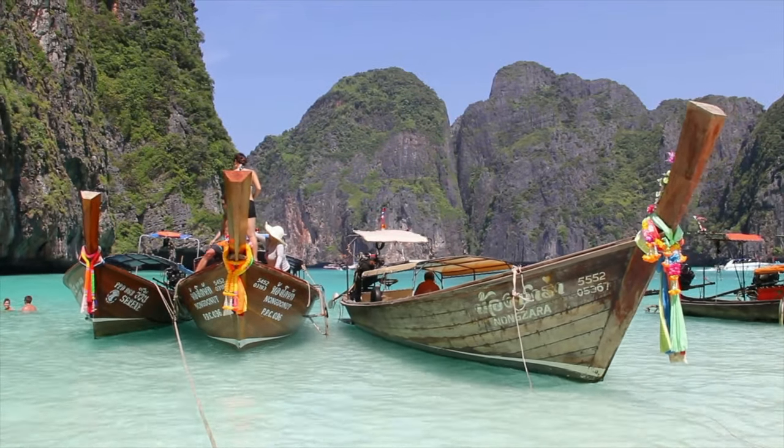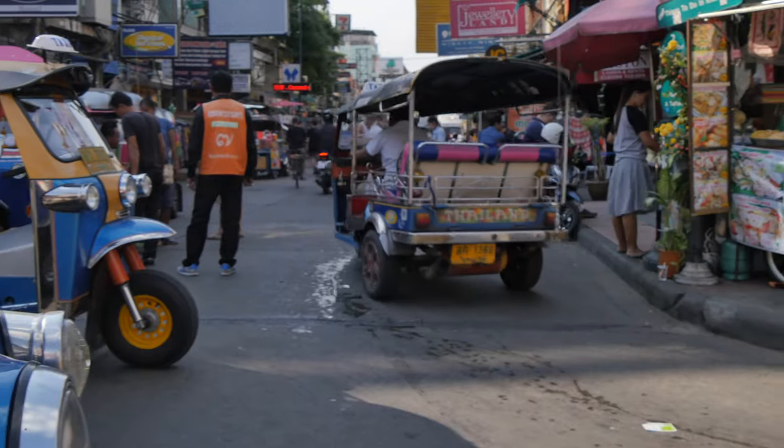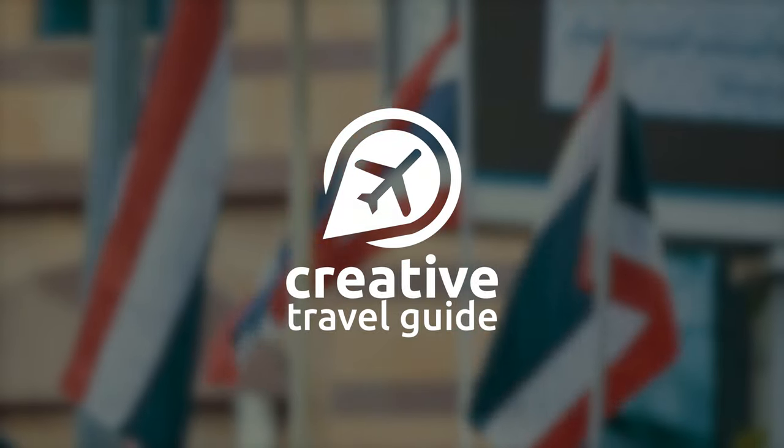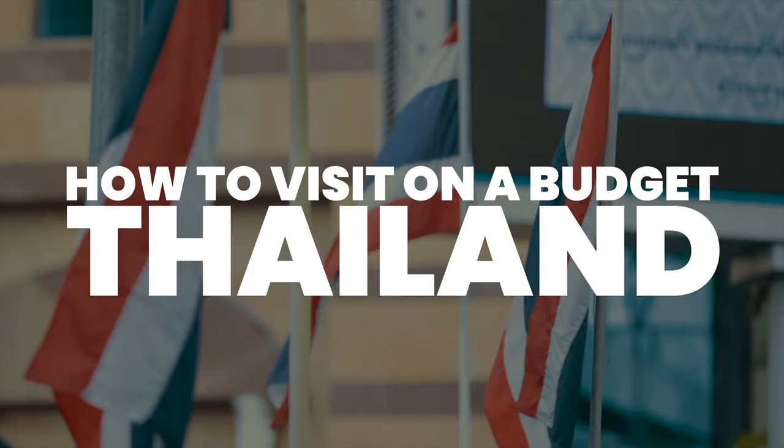Thailand is a beautiful and affordable place to explore, but prices do vary depending on where and when you visit. This is Katie from Creative Travel Guide and today we are sharing how to visit Thailand on a budget.